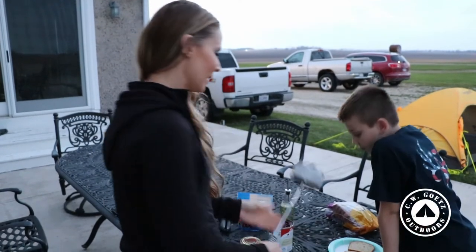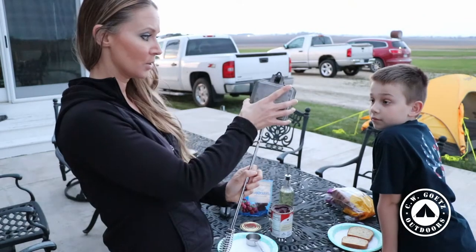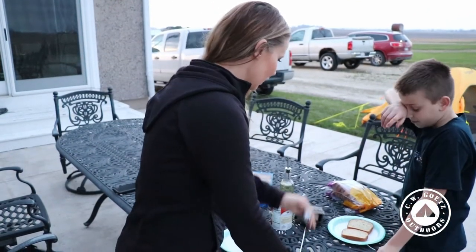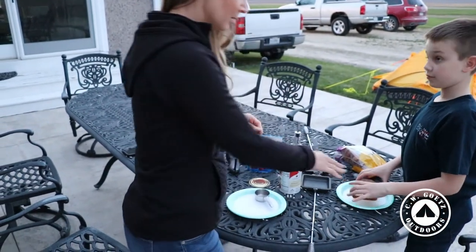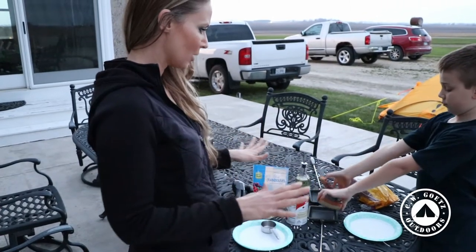One of the fun things we can do as a family is make dessert. This is a pie iron and they come in different sizes — you can get single ones or double ones. Tonight we're going to use a single. Open them up, and we're going to take bread — we had bread in the freezer pulled out just a little while ago, now at room temperature.